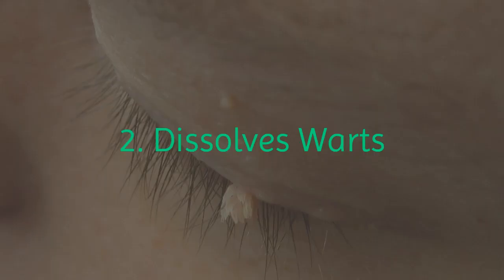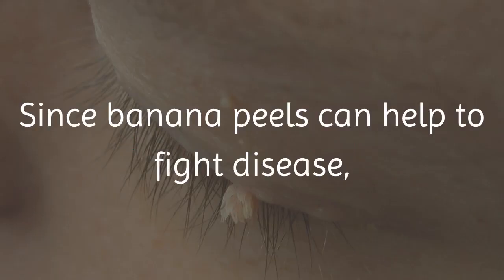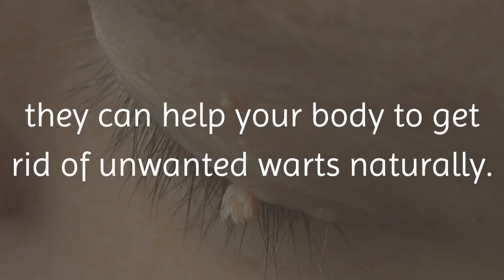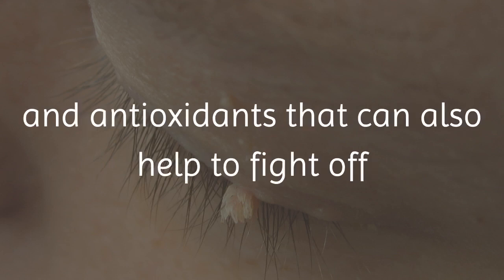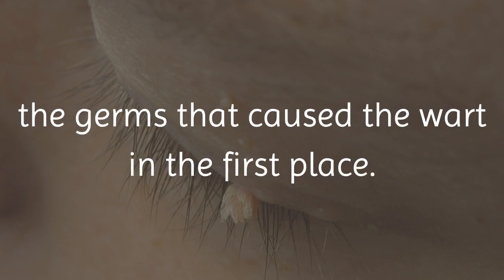2. Dissolves Warts. Since banana peels can help to fight disease, they can help your body to get rid of unwanted warts naturally. They can do this because they contain enzymes and antioxidants that can also help to fight off the germs that caused the wart in the first place.